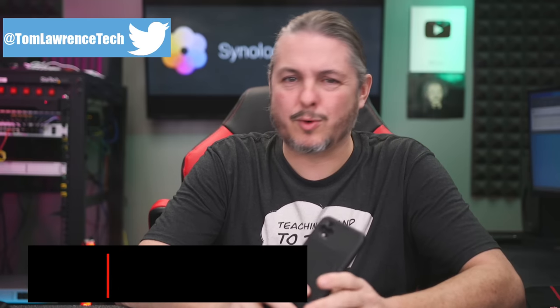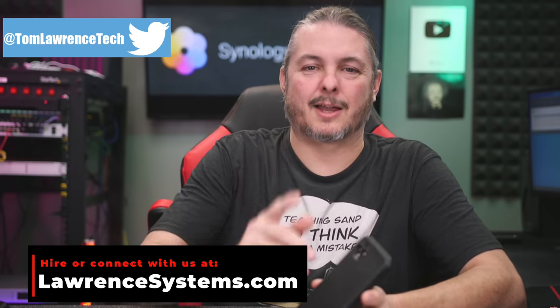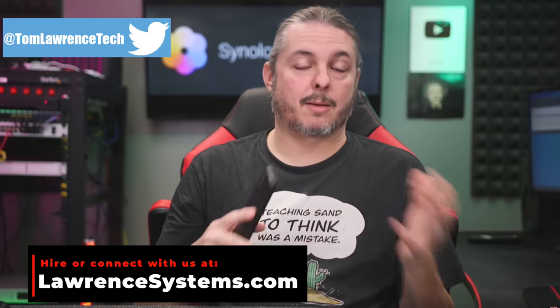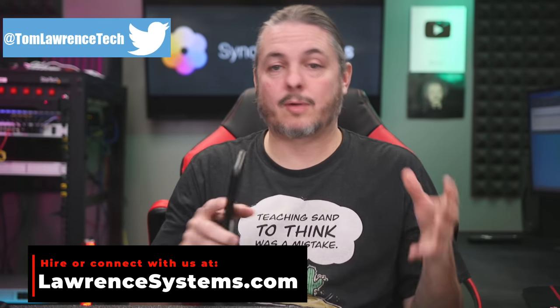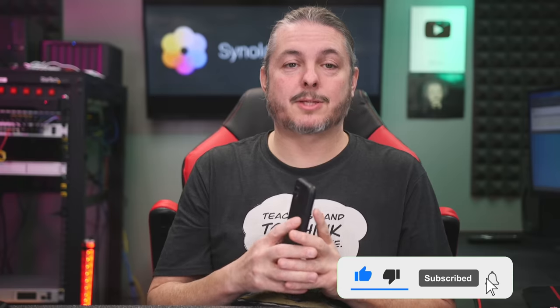Tom here from Lawrence Systems. Is Synology Photos a replacement for Google Photos? In November of 2020, it still kind of depends on you and your use case. If you're just looking for a system to back up all of your photos that you maintain control of, and it goes on your Synology and automatically works with a really nice slick app from your phone, yes, Synology Photos is a replacement.